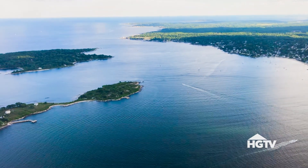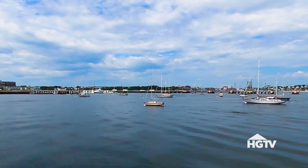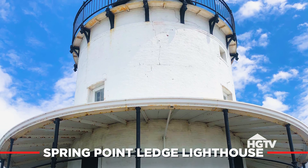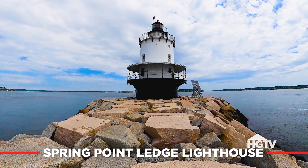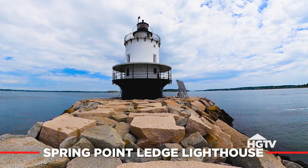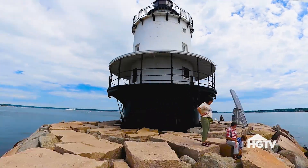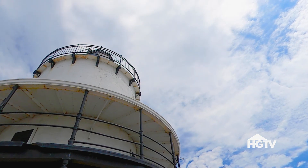Springpoint Ledge was a navigation hazard for the channel, and it wasn't until the 1890s when they petitioned to have a lighthouse put in to notify them of the danger. It wasn't until 1951 that the Coast Guard built the breakwater that you can walk out and visit the lighthouse. It's unique in that it's a caisson-style lighthouse — one of the only ones in the country.